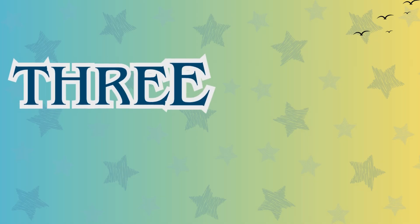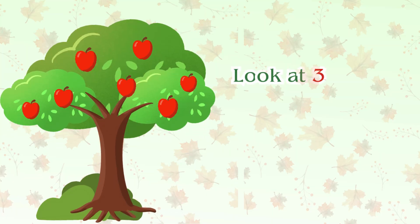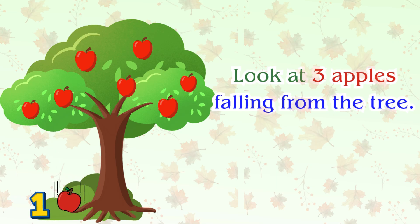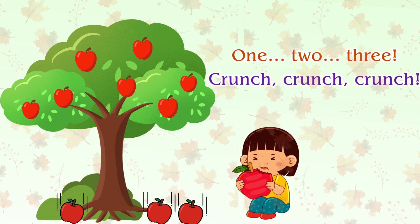Number three. Here comes number three. Say three. Look at three apples falling from the tree. One, two, three. Crunch, crunch, crunch.